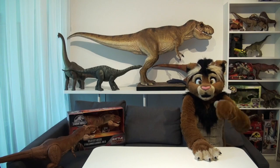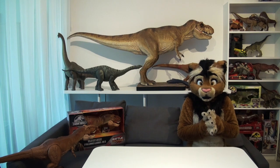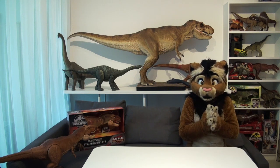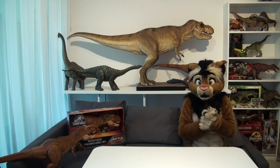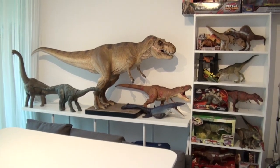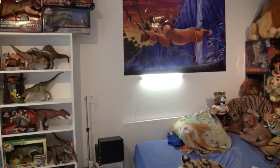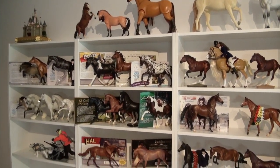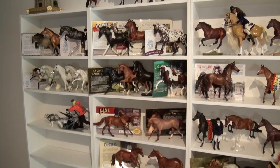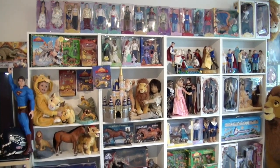Hey everyone, it's US Cuddly Kid 1, with an all new episode of Kid 1's Toys, as promised in the last episode. For the first time in my all new den, I was finally able to put all my toys on display, from my dinosaurs over to my Lion King collection, my beloved model horses, my Disney dolls, and much much more.